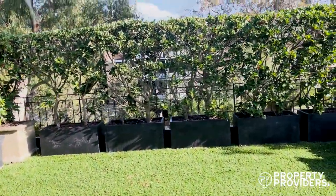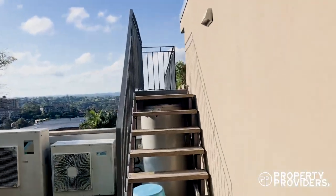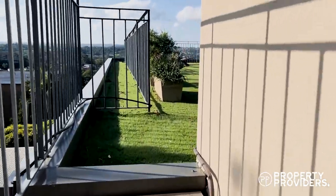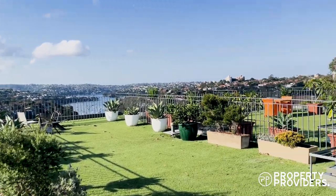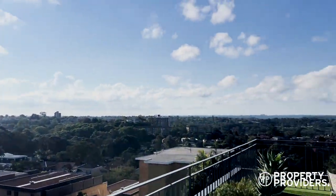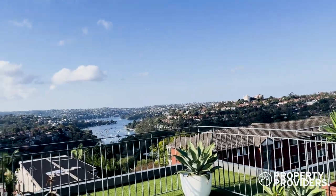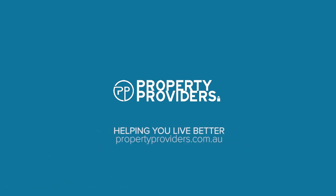If we come around here, upstairs. This is a private rooftop. Beautiful view.